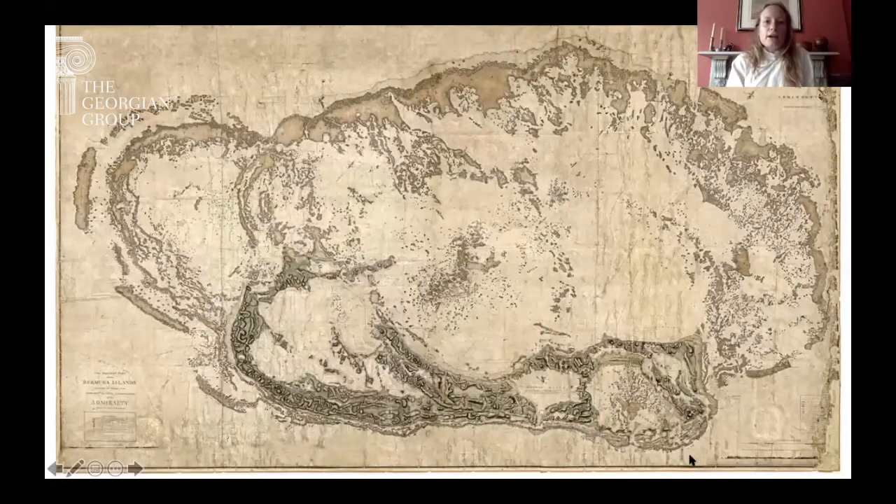Just a little bit about Bermuda to begin with, for those of you who aren't familiar with the islands: they are an archipelago about 600 miles off the coast of North Carolina and remain a British overseas dependency now. They were settled originally in 1612 by the British and there was no native population. There had been some Spanish shipwrecks there previously.